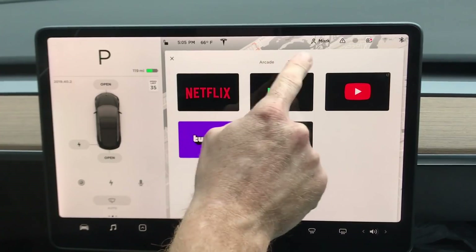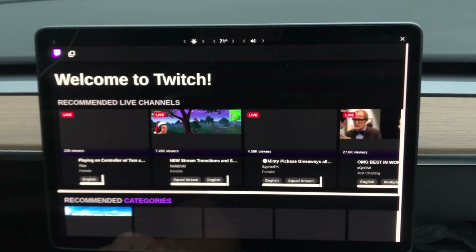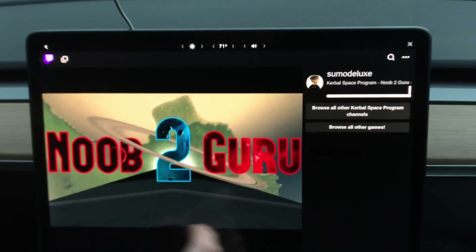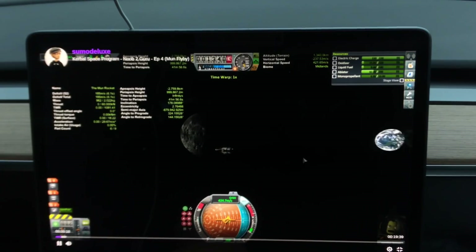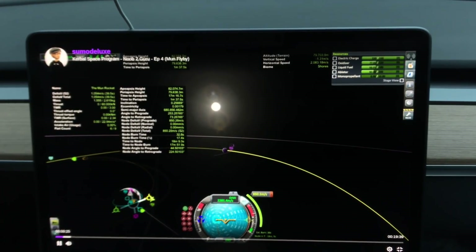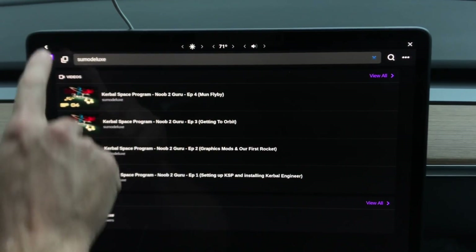Let's go into the entertainment area. Don't forget — most of you are stuck on the Theater side. The gaming area is up at the top right under Arcade and Theater. We're jumping into Twitch to see if any favorite streamers are on. We look up Sumo Deluxe, unmute it, then full screen it — and yes, you can full screen it. Remember, you can't watch this while driving, but it's perfect at a supercharger.